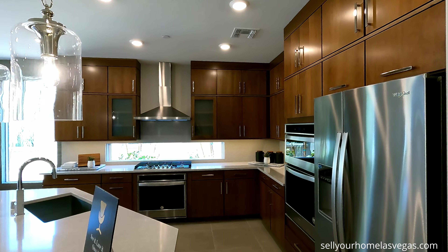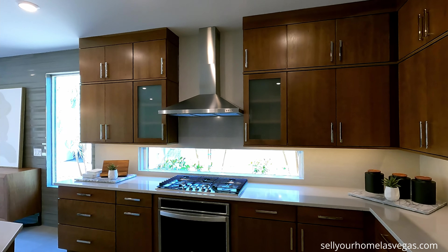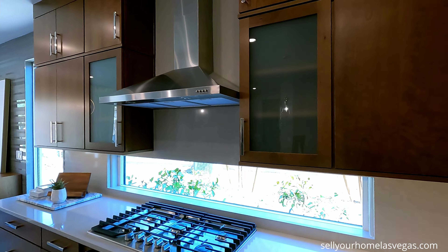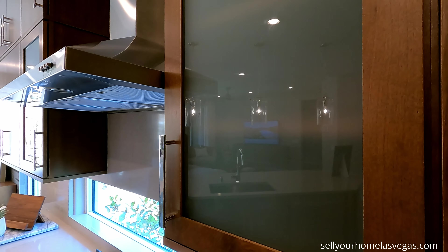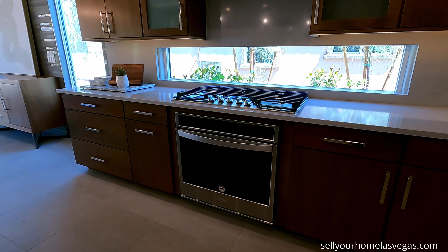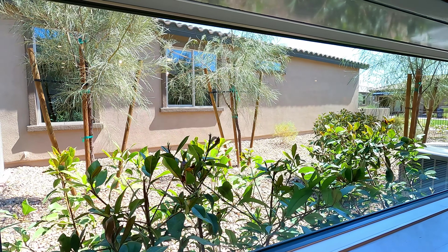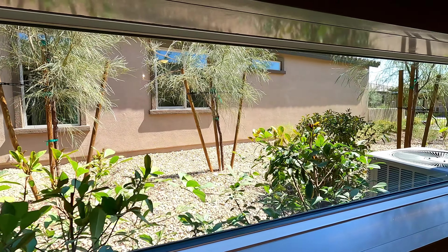I want to point out the three pre-wires above the island for pendant lights. Looking at the cabinetry options they chose: 36-inch uppers with modern crown. They've even upgraded to glass doors on this one.